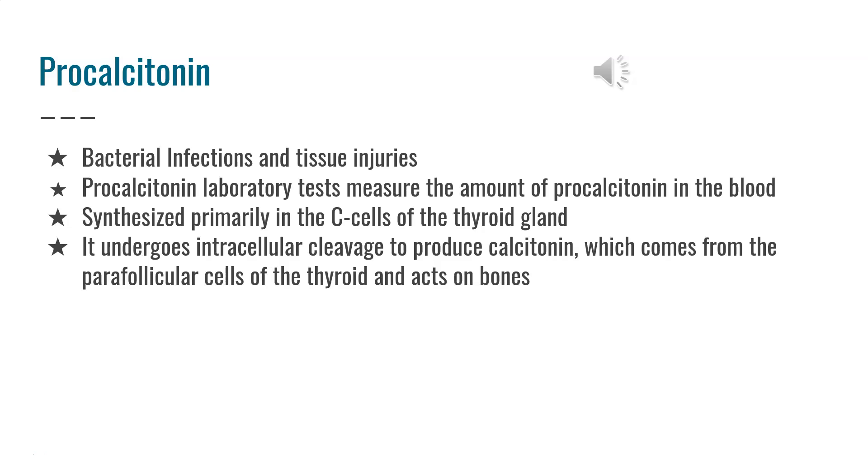The level of procalcitonin in the blood can increase significantly in systemic bacterial infections, tissue injuries, and sepsis. Procalcitonin laboratory tests measure the amount of procalcitonin in the blood.